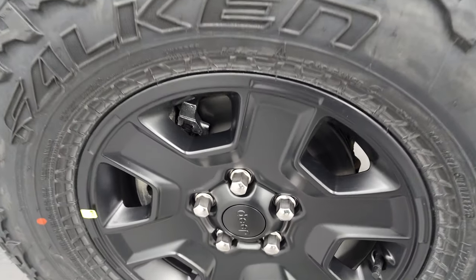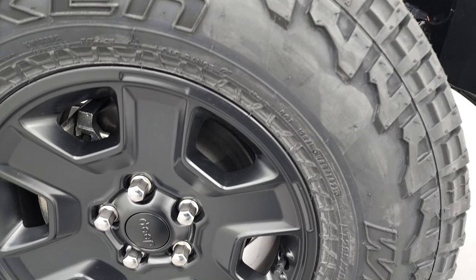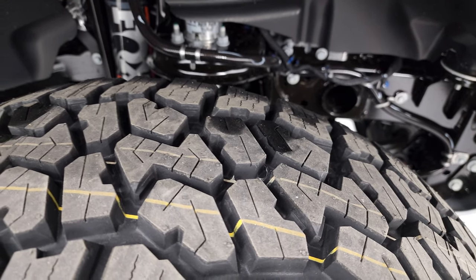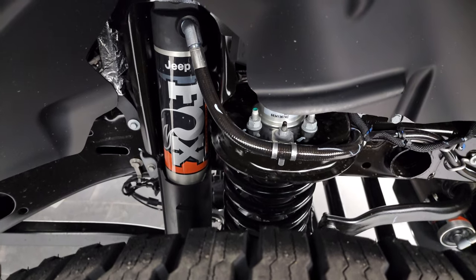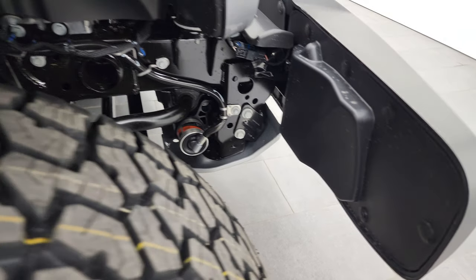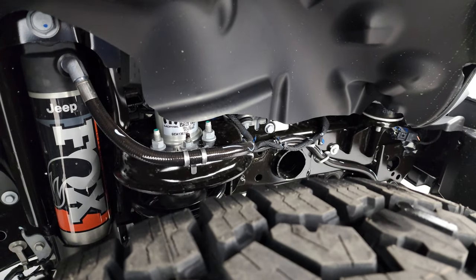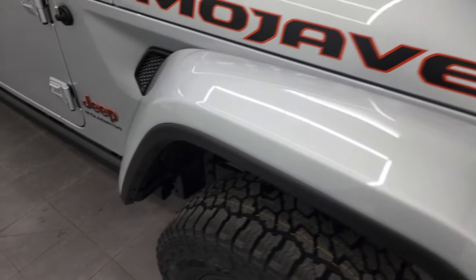It also gives you the painted alloy rims and you get the Falcon Wild Peak AT tires — these are LT 285/70 R17s. These tires are specific for off-road desert driving, so they all come with these specific Falcon Wild Peak tires. You'll notice you get the Fox shocks with the jounce bumpers and reservoirs, so this thing is built to go off-road in the desert. You also get a little bit of a lift from the factory on this particular model.